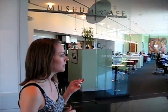Behind me is a museum cafe called The Muse. I don't know if they have good food — you should come here and try it for yourself. It looks really beautiful and very nice.